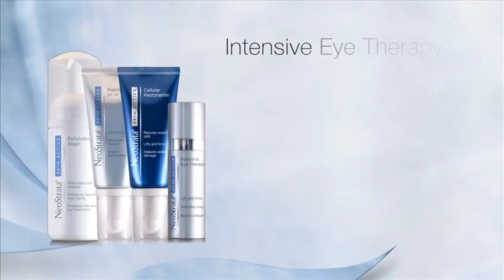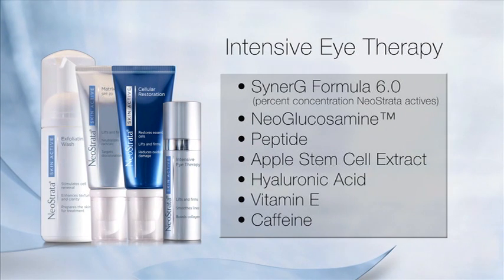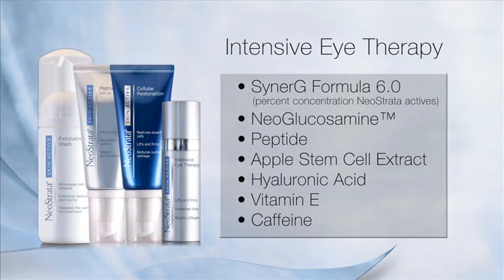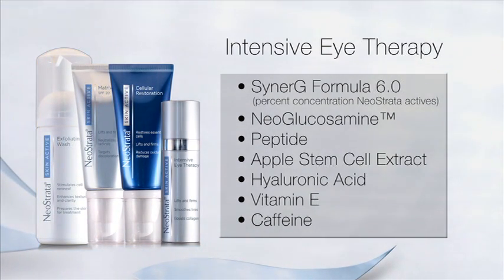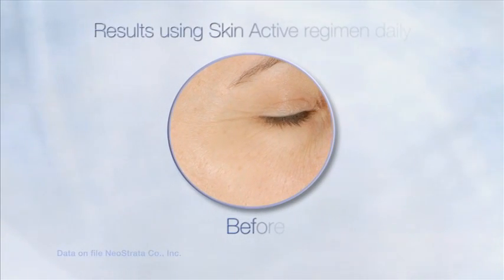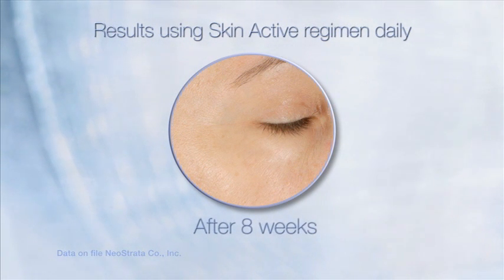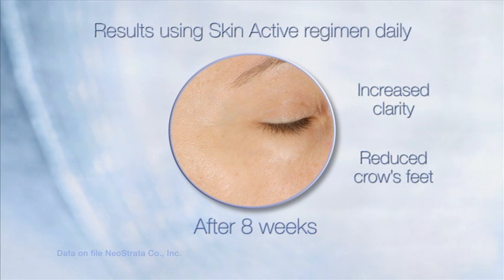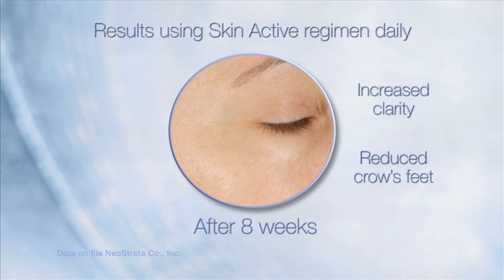SkinActive Intensive Eye Therapy, a high-strength advanced silicone emulsion, contains neoglucosamine to firm the delicate tissue around the eye, smooth fine lines and wrinkles, and reduce sagging without irritation. Hyaluronic acid acts as a moisture magnet to keep skin soft and more youthful in appearance. Caffeine reduces puffiness. Swiss Apple Stem Cell Extract protects skin stem cells from premature aging. Skin acts and looks younger.